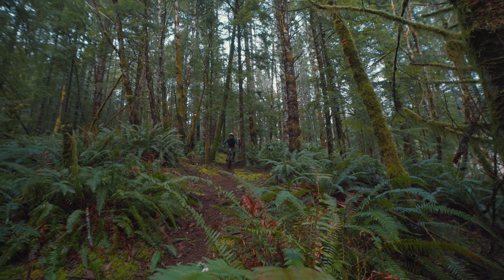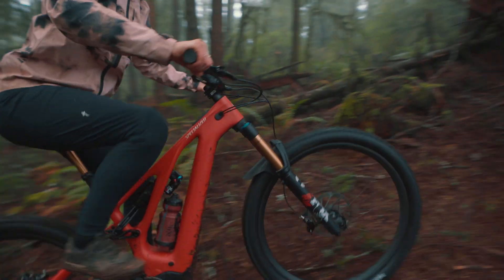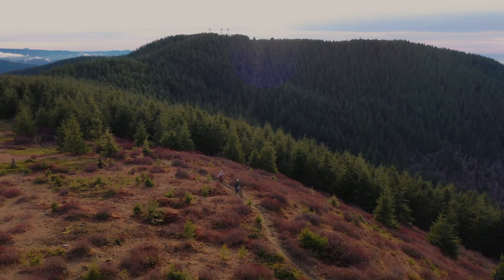Levo's geometry is inspired by our award-winning Stumpjumper Evo. Slacker head tubes and longer reaches add confidence on the steepest descents, while lowering the bottom bracket and steepening the seat tube helps keep traction on difficult climbs. And these measurements can be fine-tuned for wherever or however you ride.